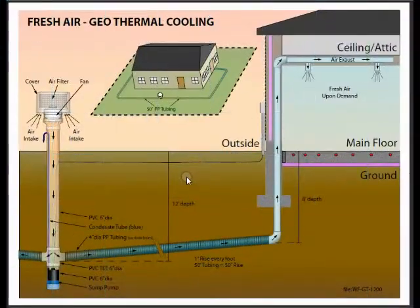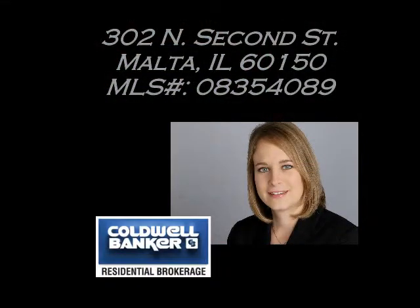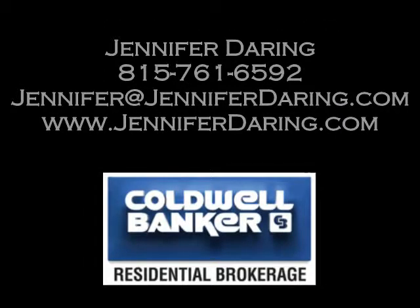For more information on this home or any others, please contact me, Jennifer Dearing, at 815-761-6592 or visit me online at jenniferdearing.com.